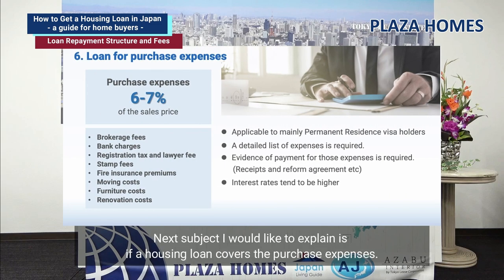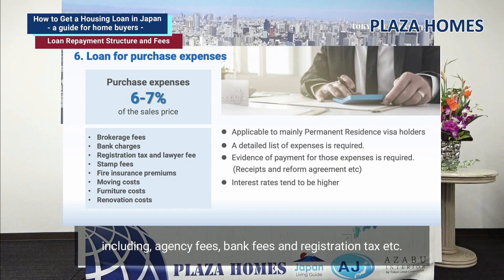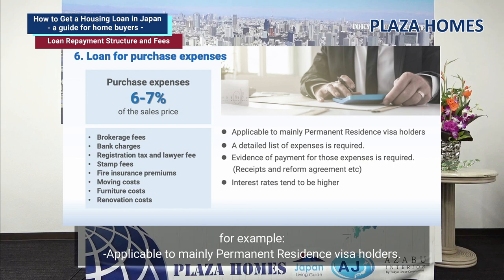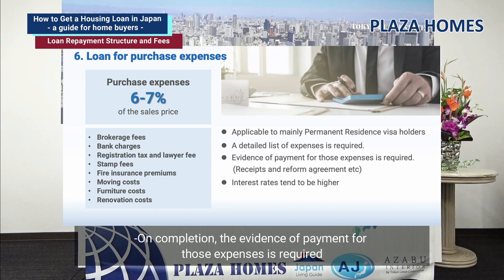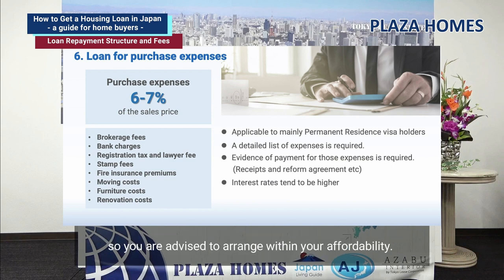Next, I would like to explain whether a housing loan covers purchase expenses. Purchase expenses are roughly estimated at around 6–7% of the purchase price, including agency fees, bank fees, and registration tax. This may be suitable for those looking to save on the down payment. However, conditions apply — for example, it is mainly applicable to permanent residence visa holders. A detailed list of expenses is required, so ask your agent for an estimation prior to applying. If you are looking to borrow renovation costs, a quotation must also be submitted to the bank. Please bear in mind that the loan amount is bigger and the interest rate could be higher.